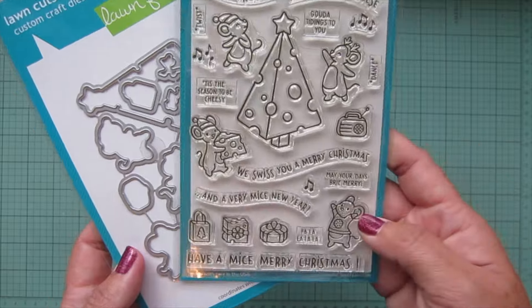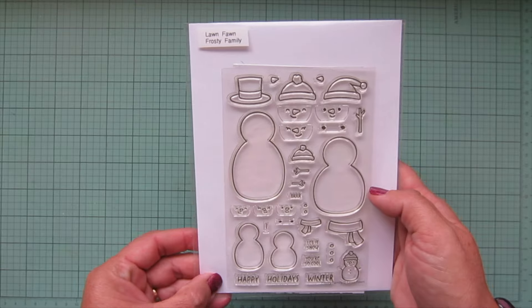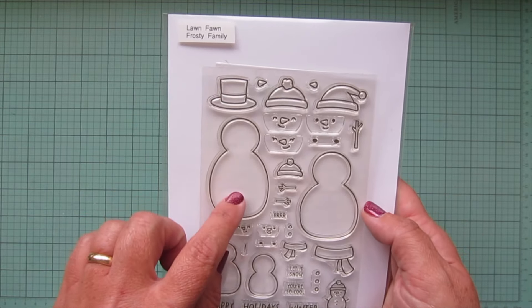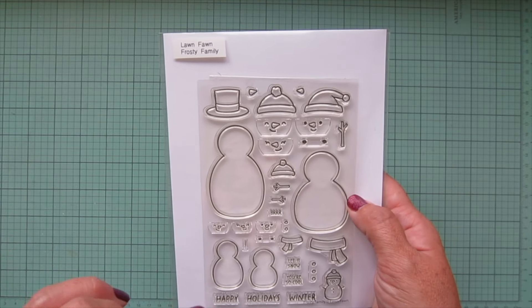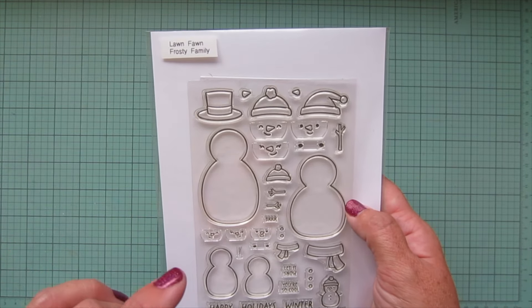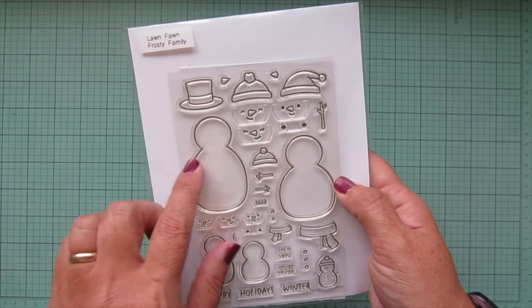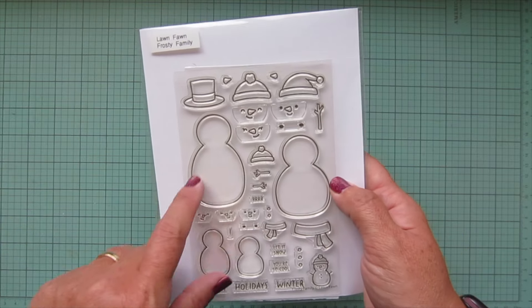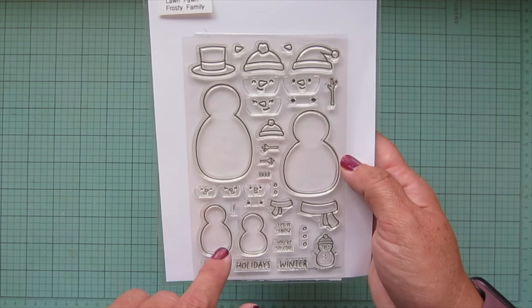I got the matching dies. Moving out of Christmas — well, this set could be Christmas but it's also just winter, which I'm really excited about. This is the Frosty Family, which is similar to the build-a-snowman stamp sets we had before, but next level — we have more shapes than just the two from the original set, and so many different faces and hats. We've got a little baby snowman.